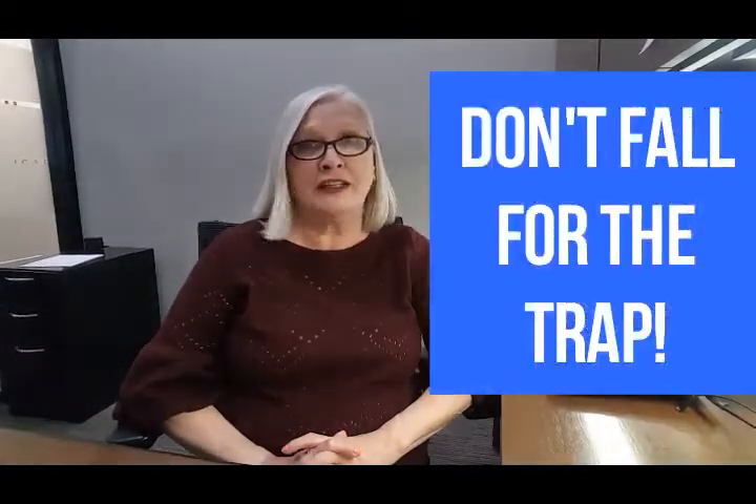Like any homeowner, we all develop a connection to our home and feel like it should sell for top dollar. And because of that, you may feel compelled to overprice your home. Don't fall into that trap like so many people do. If you overprice your home, you risk it being stuck on the market for too long and people will think there's something wrong with it.